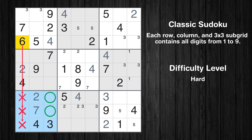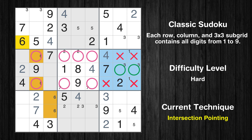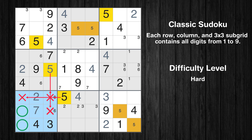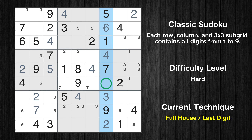Only two positions left in the seventh box where value 6 can be placed. Only two positions left in the fourth box where value 6 can be placed. Only two positions left in the sixth box where value 6 can be placed. Only one position left in the fourth box where value 5 can be placed. Only one position left in the third box where value 6 can be placed. Only eight is missing in the seventh column.